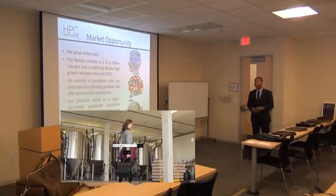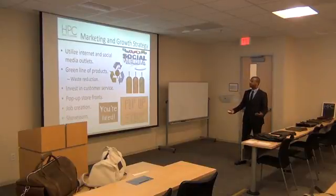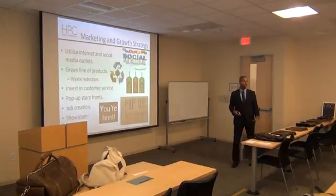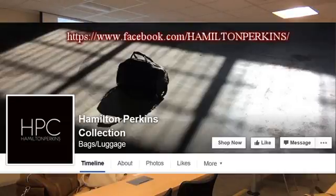We're developing personalized connections and trying to be at the heart of the hyper-connected millennial. We're using the internet and media outlets as our marketing, really allowing our customers to do a lot of that work for us. We collaborate together and do pop-up storefronts, lectures, and showrooms — that's how we get our word out.